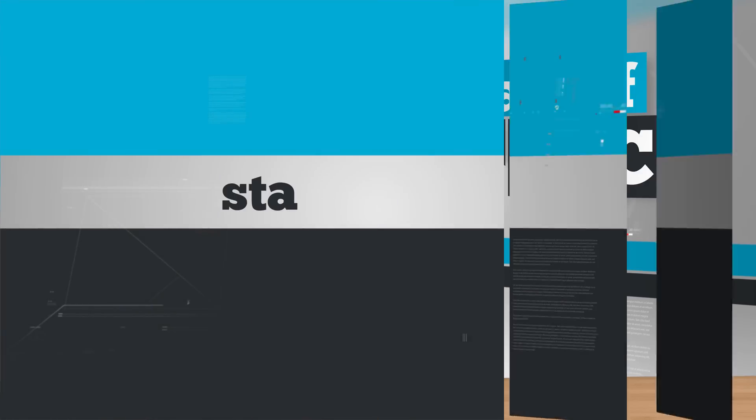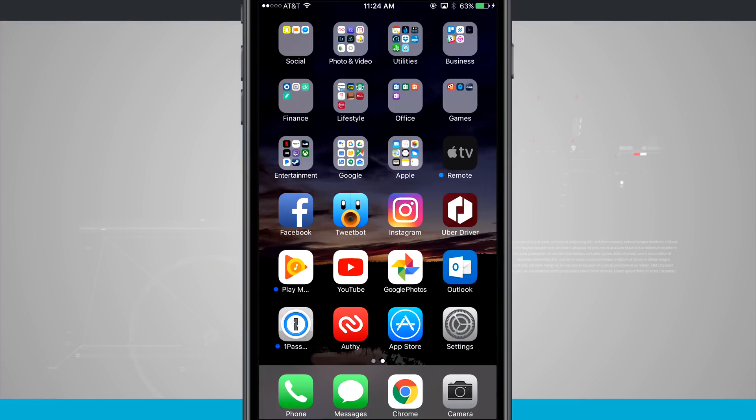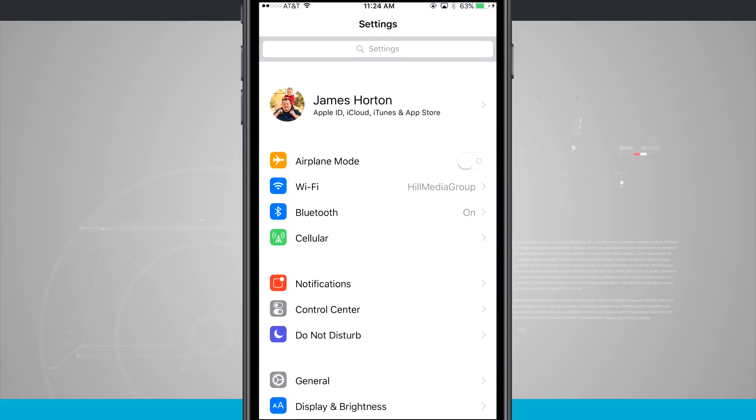First, before you update or do anything, you want to make sure that your phone is backed up. The process to do that is pretty simple. Go into Settings and tap on the bar at the top that shows your name — it says Apple ID, iCloud, iTunes and all that. If you're on an older version prior to iOS 10, you're going to want to scroll down to where it says iCloud. There's a slightly different step.